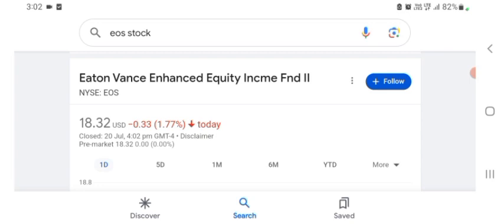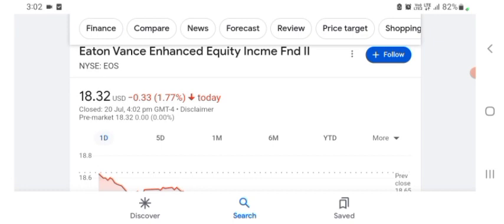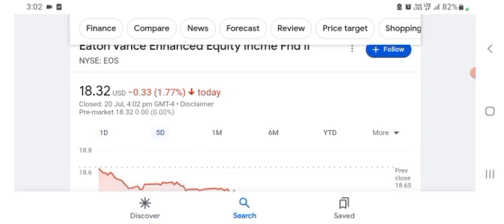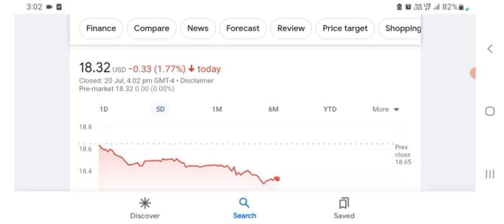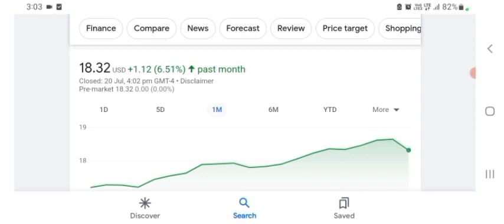Basically I'm just here to take a look at the financials. The stock was trading at $18.32 US dollar with 1.77% negative in a day. Five days before, the stock was trading at 1.77% negative in a day. One month before, the stock was trading at 6.51% positive in a day. Before buying and selling the stock please consult your financial advisor.